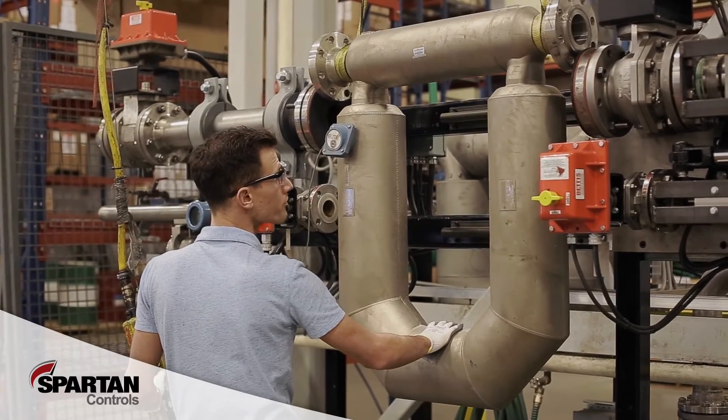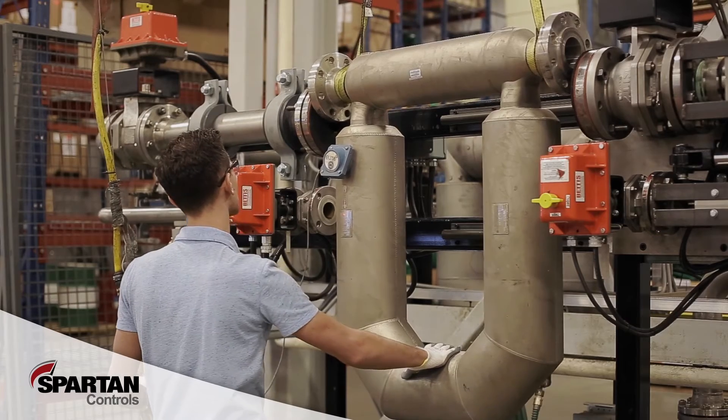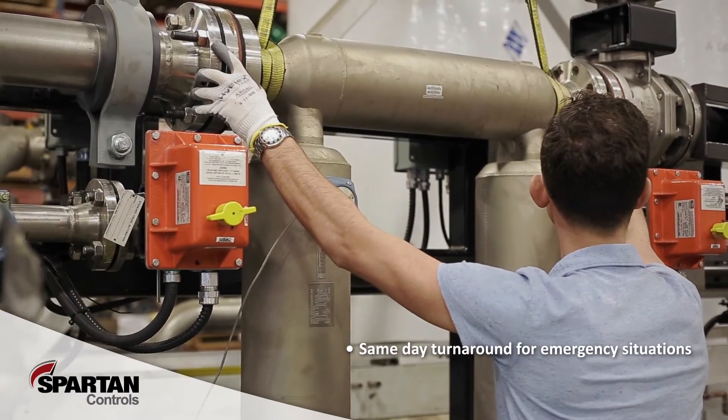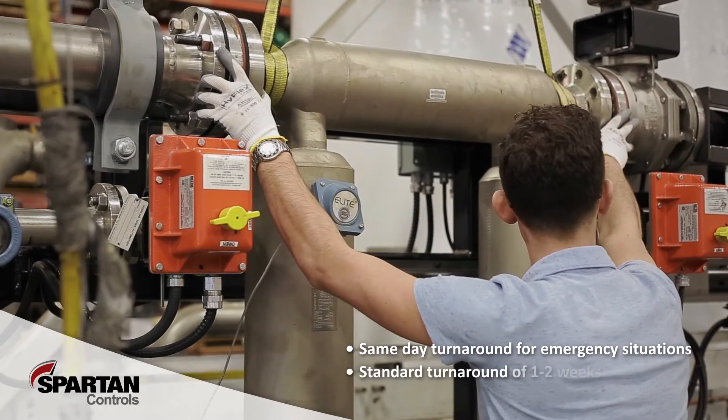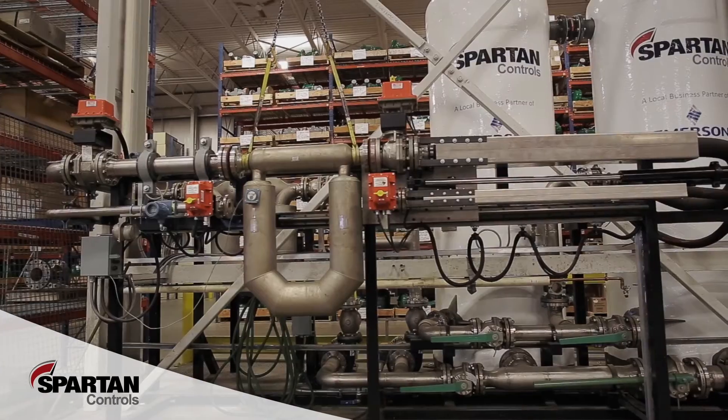Utilizing a hydraulic ram mechanism allows for quick and boltless installation of test meters, enabling us to offer same-day turnaround capabilities on emergency situations, with standard turnaround times of one to two weeks on meters that are provided to us pre-cleaned.